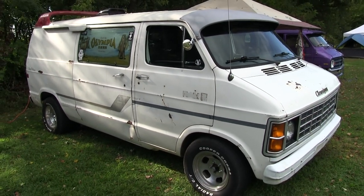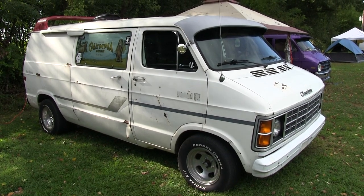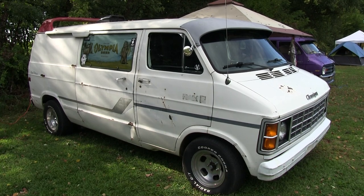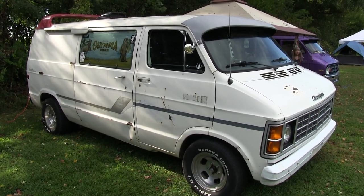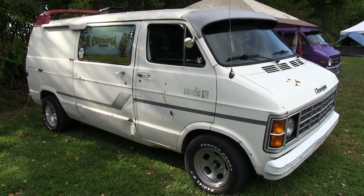This is obviously a Dodge van — it's an '83 Dodge. And why is it called Shevanigans? It's because it's got a Chevy small block for an engine. That's the way you do it. And I plan on having drunken shenanigans in it.